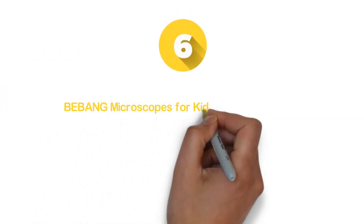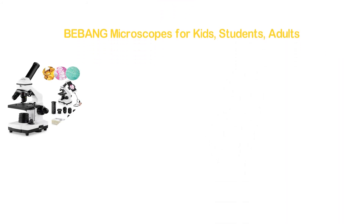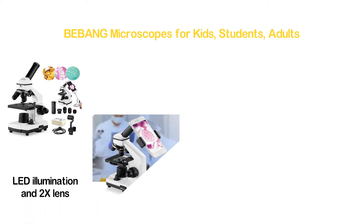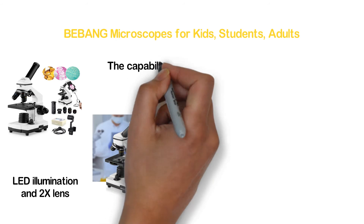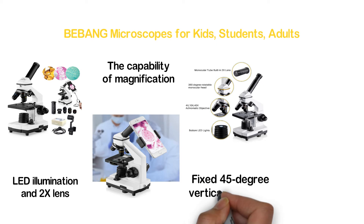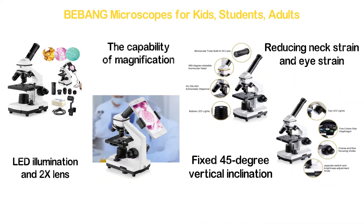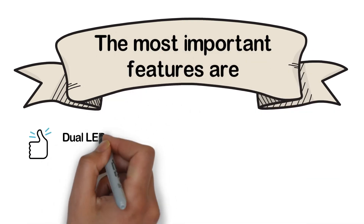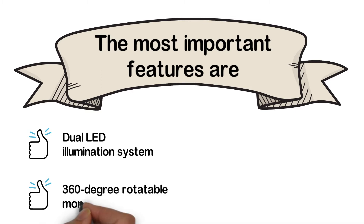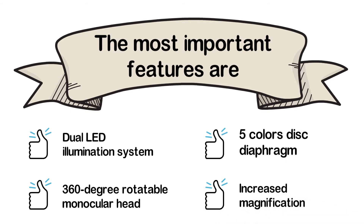Moving to number 6: the BEBANG Microscopes for Kids, Students, and Adults. An excellent microscope with dual LED illumination and a 2x lens. The built-in 2x lens with a unique design helps increase magnification capability. The fixed 45-degree vertical inclination is effective for reducing neck and eye strain. Key features include dual LED illumination, 360-degree rotatable monocular head, 5-color disc diaphragm, and increased magnification.